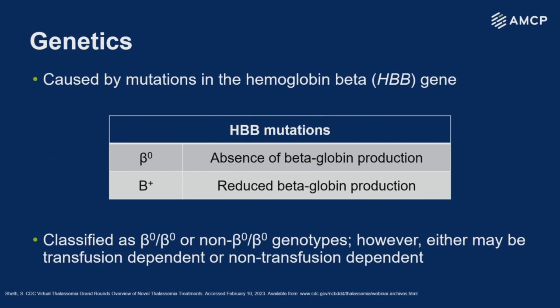Looking into patterns of inheritance, this is an autosomal recessive disease characterized by mutations in the hemoglobin beta gene. There are two main types of mutations: beta zero, correlated with absence of beta globin production, and beta plus, correlated with reduced beta globin production. However, either genotype can be classified as either transfusion dependent or non-transfusion dependent, so there is a little bit of fluidity in these definitions.